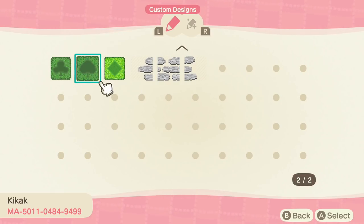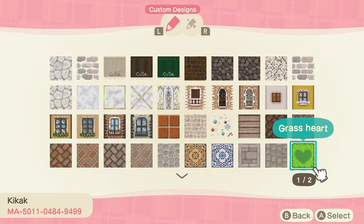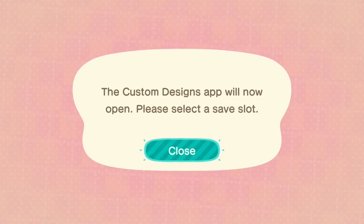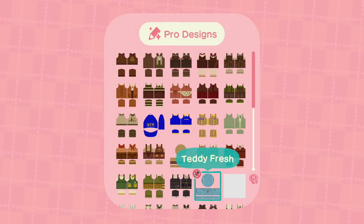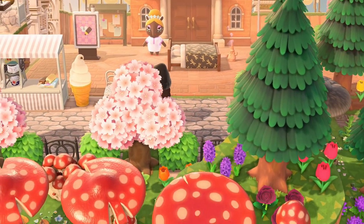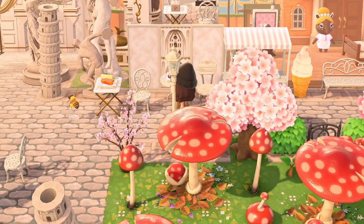This design reminds me of Alice in Wonderland. There's a Teddy Fresh hat — and an IKEA uniform! I'm definitely going to save some of those paths too. I am so impressed with the custom designs portal this time — not just one item, but a whole collection. The island is set in springtime, which is why the trees have cherry blossoms.